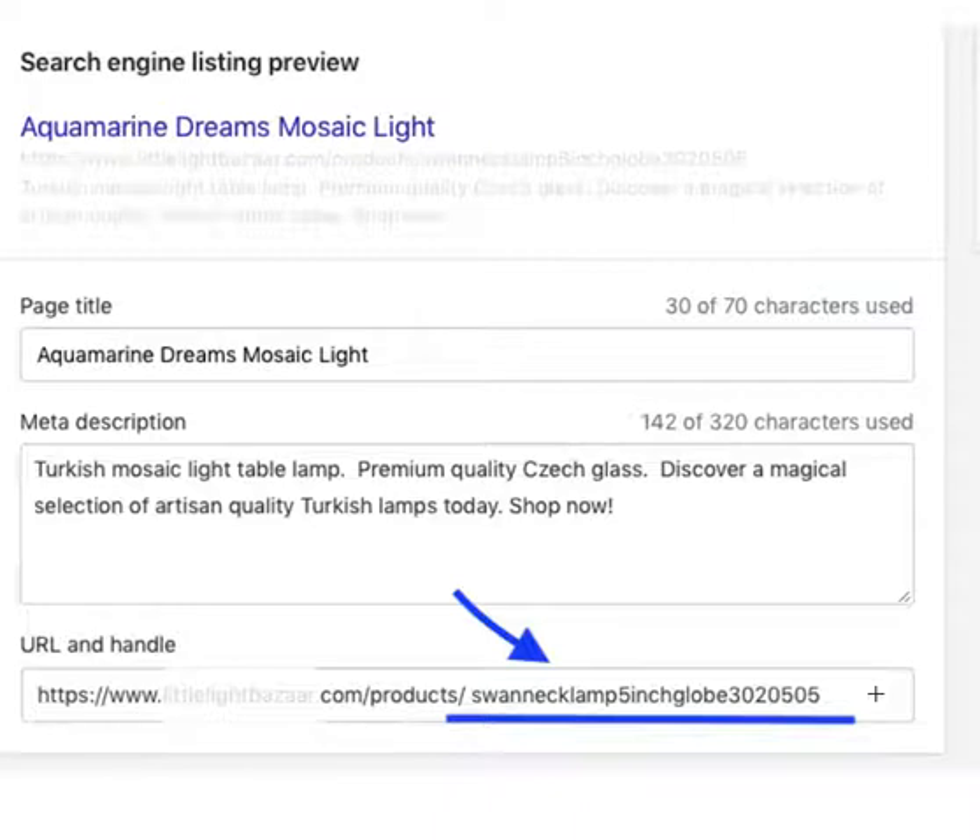If we want to improve our ranking and get to page one within three months, we need to work on each element and make sure that it is optimized to target our keywords.